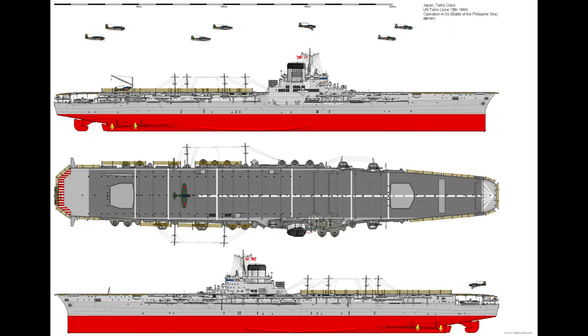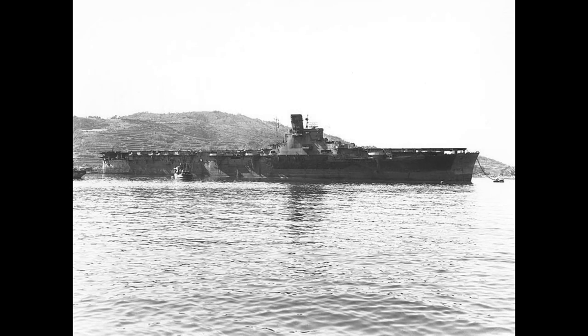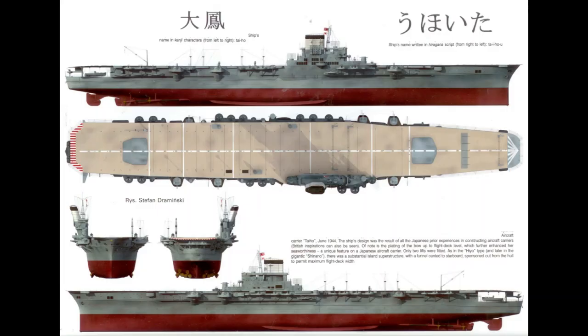Hangar space was for around 65 aircraft. Her hangars were enclosed and she had two of these, as well as two elevators. A newly designed island, first featured on the Haya design, was placed on this vessel. Taiho means Great Phoenix in English. The weight of her armor belt was so high that it made the ship sit quite low, as her lower hangar line was just above the waterline.